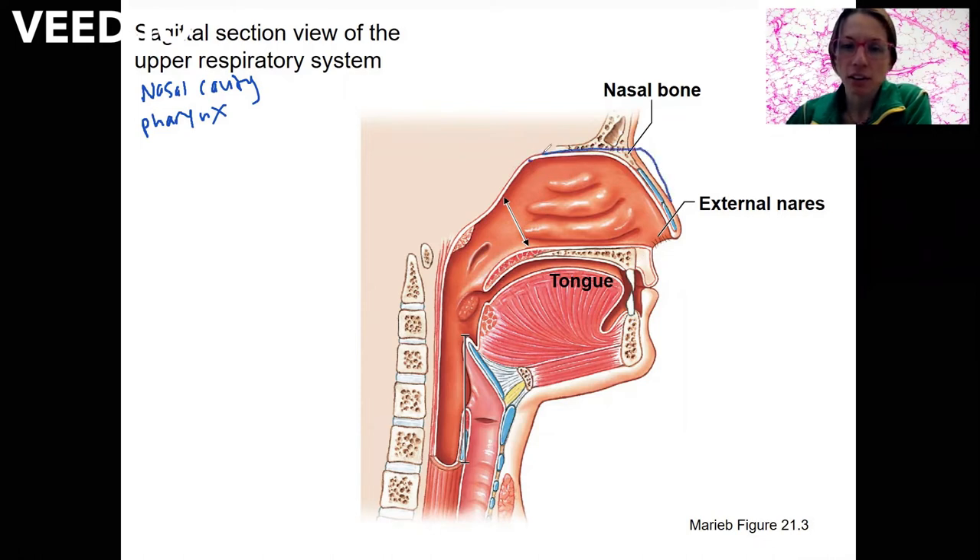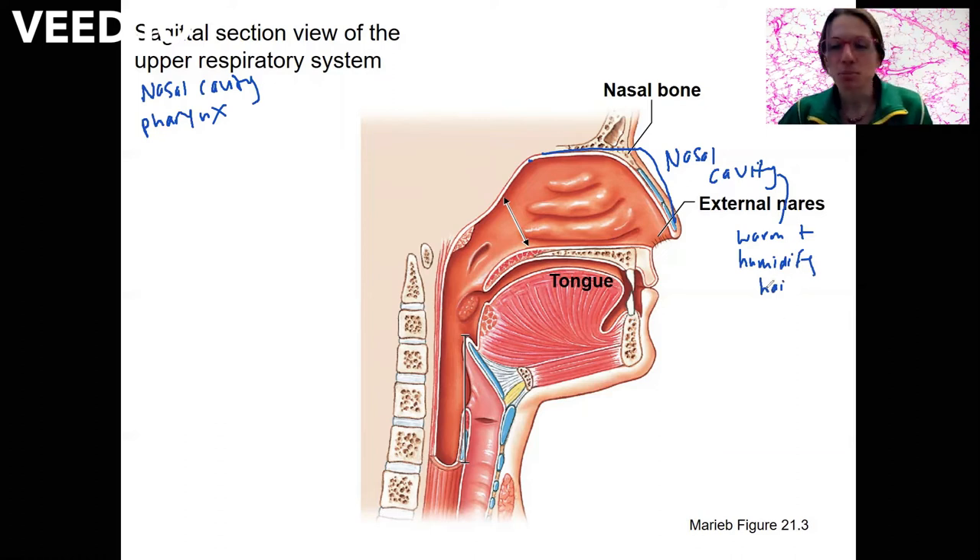This cavity here is the nasal cavity and it does have an important purpose. Its job is to warm and humidify the air. How does it do this? First of all, hair — just by being there — provides a passageway, but it also has some special structures. Here are nasal concha.